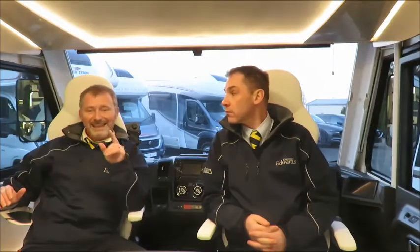The Pegaso has a gross vehicle weight of only 3,500 kilograms, which means it can be driven on a standard driving license, giving you a payload of 340 kilograms. Or the gross vehicle weight can be increased to 3,650, giving you a payload of 490 kilograms. This, however, means you will need C1 on your driving license.